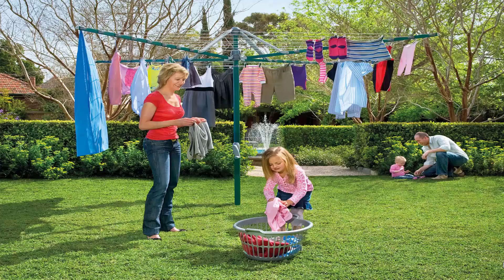Fold up or folding rotary clotheslines are the most popular style of rotary clotheslines today in Australia. These units can fold away if not required, as they do have a plastic ground socket that goes into the ground. This allows the clotheslines to be removed after installation so you can fold them away if you are having a party or game of cricket or soccer.